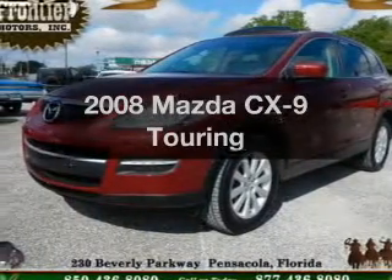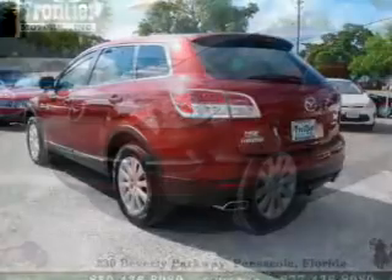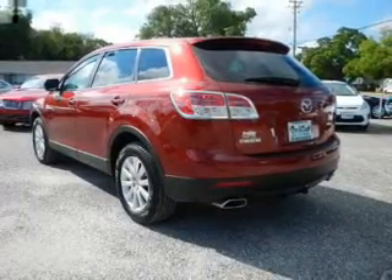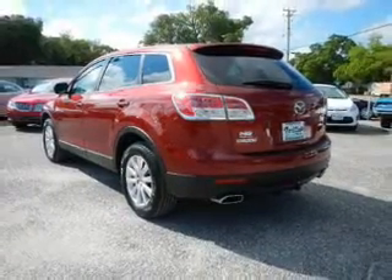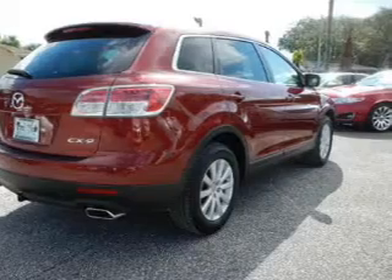Presenting the 2008 Mazda CX-9 — this is the set of wheels you've been looking for. The powertrain includes front wheel drive with a reliable six-cylinder engine driven by a six-speed automatic transmission. The anti-lock braking system will help deliver you safely to your destination.